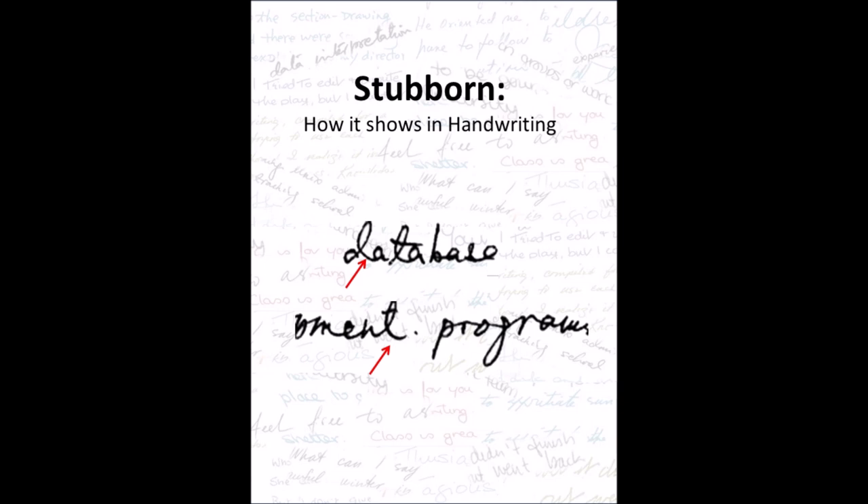Stubbornness and how it shows in handwriting. Stubbornness shows in writing where the lowercase t or d splay out quite dramatically at the base. They don't stay splayed out right to the top of the letter — it's only at the base and up to about a quarter of the way up the stem at the most.